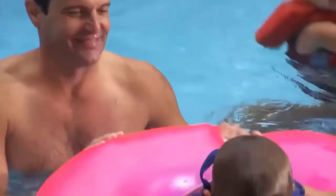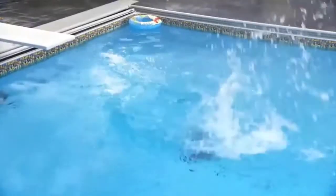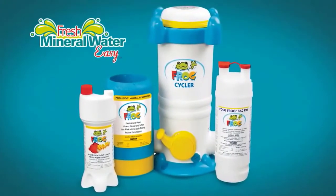Now add to all that how much more time you can spend having fun in your pool with family and friends, and you can see that fresh mineral water from Pool Frog is an easy choice to make. Learn more today.